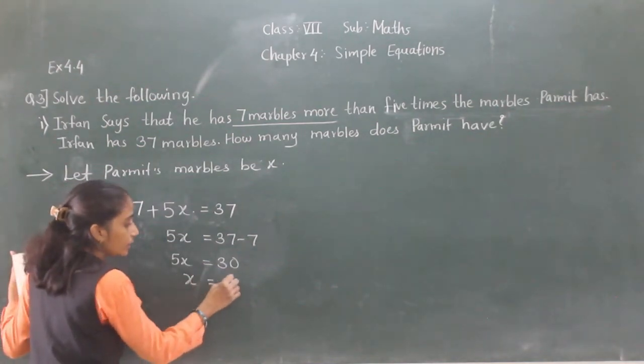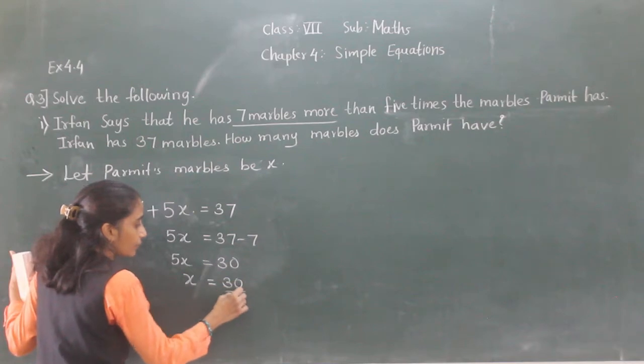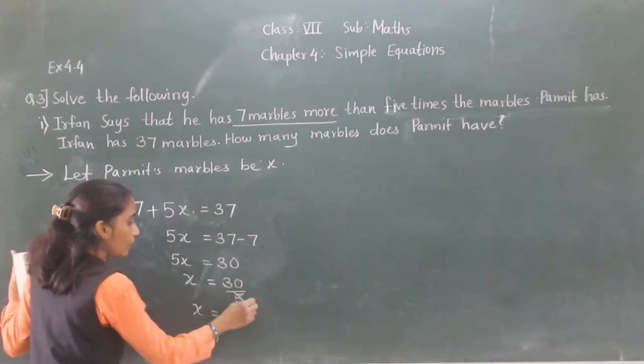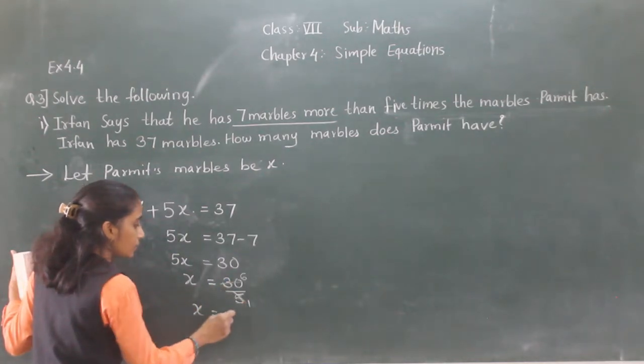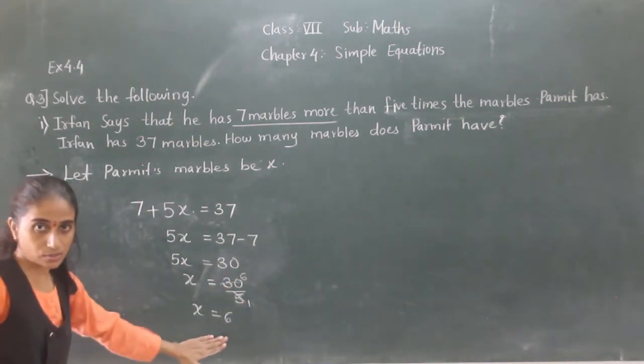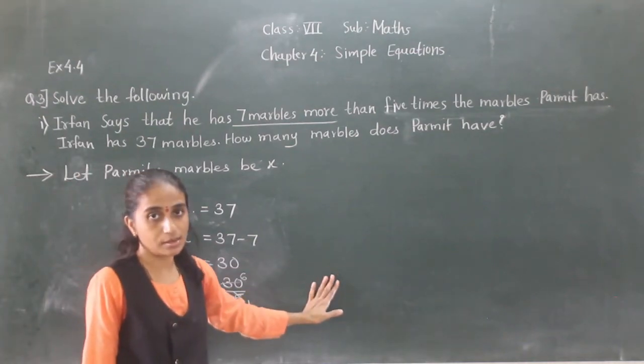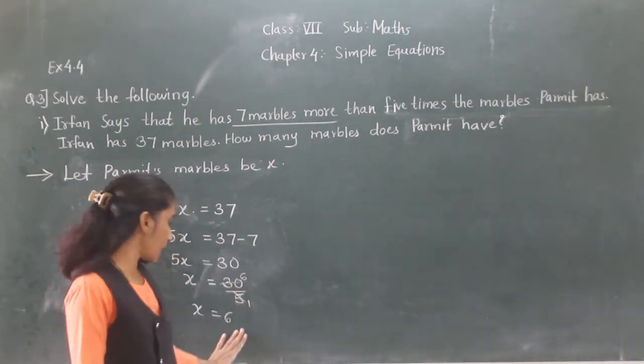So X will be 30 divided by 5, which equals 6. Parweez has 6 marbles.